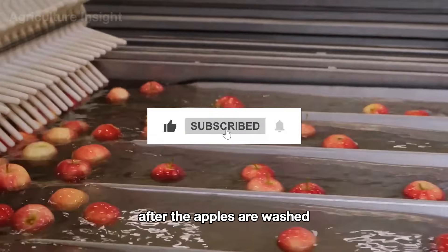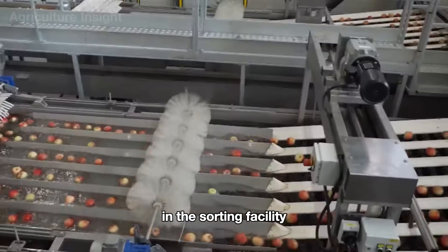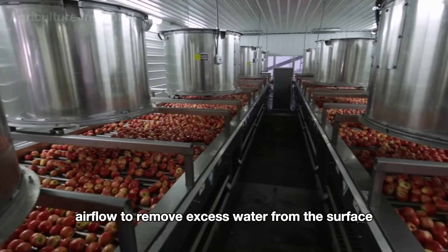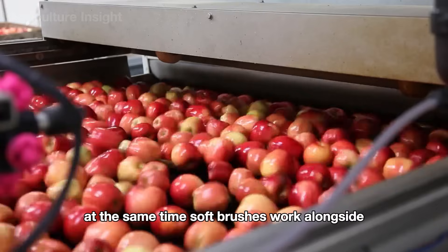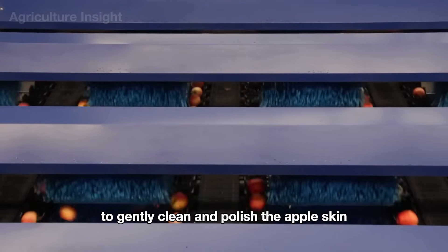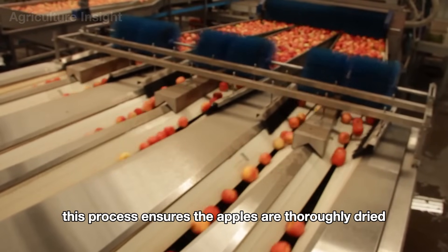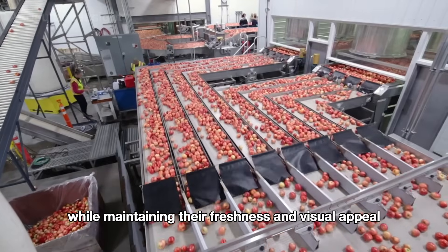After the apples are washed, they move up the conveyor belt to the drying section in the sorting facility. Here, modern dryers use a strong yet gentle airflow to remove excess water from the surface, without compromising the quality of the fruit. At the same time, soft brushes work alongside to gently clean and polish the apple skin, giving it a bright and appealing shine. This process ensures the apples are thoroughly dried and ready for the next stage, while maintaining their freshness and visual appeal.